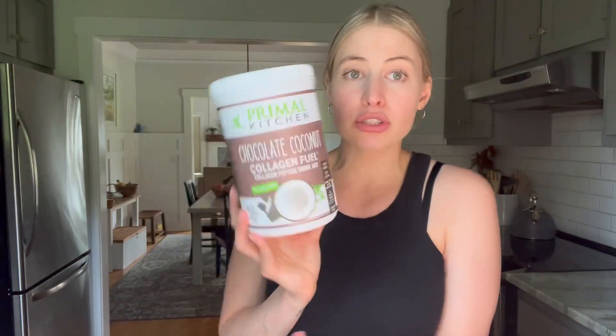You can put it with coffee, smoothies, or desserts. I've made chocolate protein pancakes with this, so there's so many options. It's just a great way to add in some extra protein to your snacks, desserts, breakfast, whatever. So I would definitely recommend.